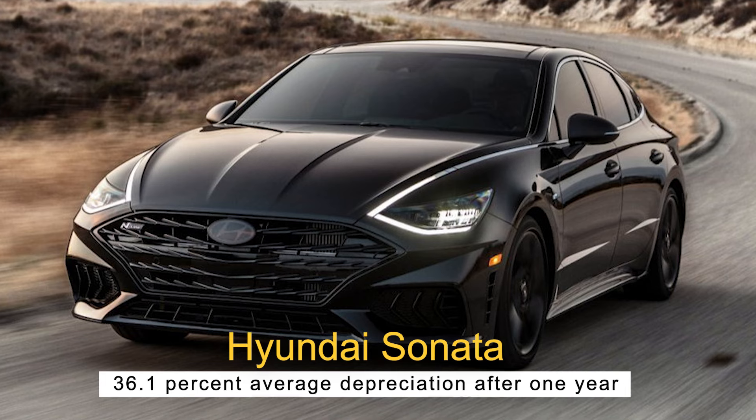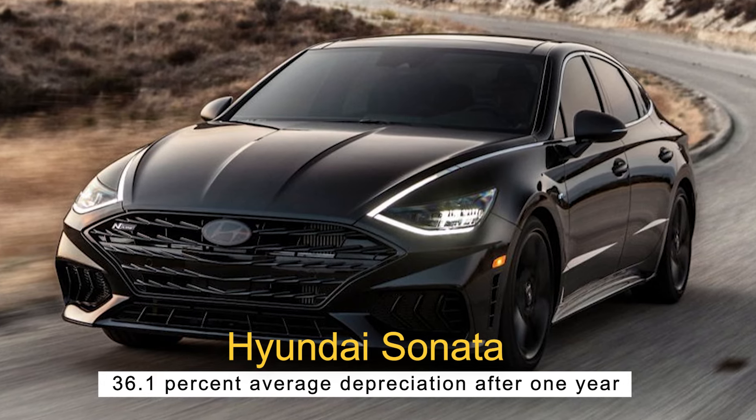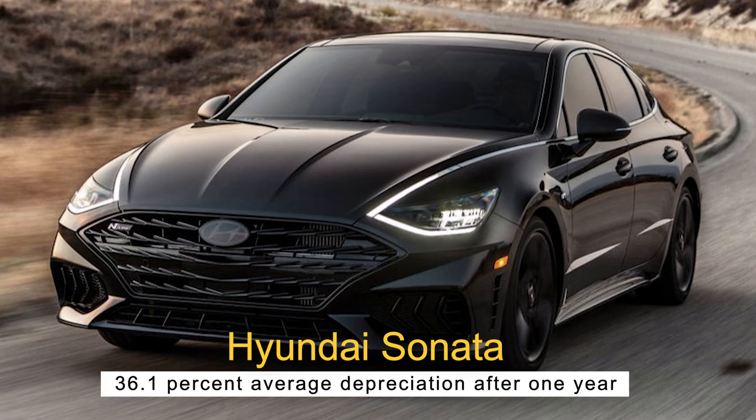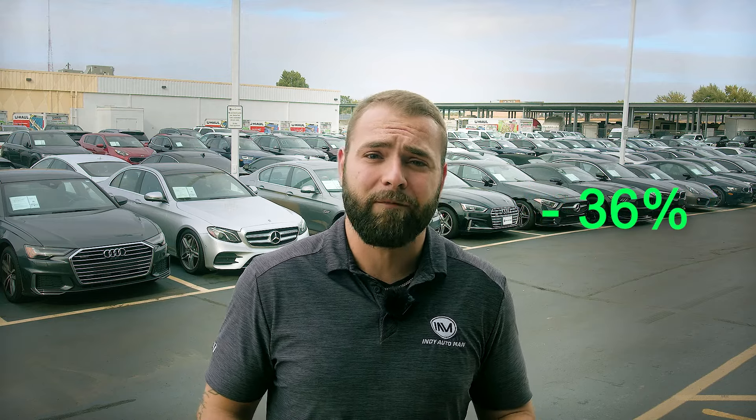Number eight, the Hyundai Sonata — 36.1% average depreciation after one year. The Hyundai Sonata is one of the best cars to buy used if you want to take advantage of steep depreciation. The 2023 Hyundai Sonata has an MSRP of $24,950. However, it's not a luxury car, so while there is an average 36% depreciation after the first year, there isn't much of a difference in price between the 2023 trim and the used model. Still, there's no reason not to take advantage of these savings.